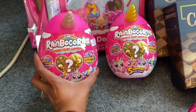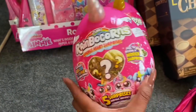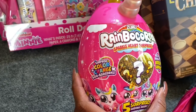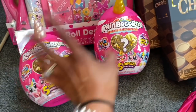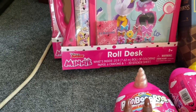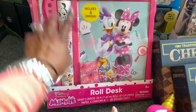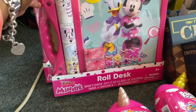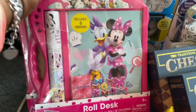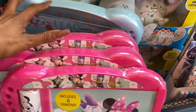The rainbow corns have five surprises — peel to reveal hidden surprise. These were ringing up for $3.29 and retailed for $12.99. They also had roll desks — you get 25 feet of coloring paper, six crayons, and one 3D sticker sheet. These were ringing up for $9.99 but are 75% off at $2.49. I picked up three with the Minnie Mouse, Daisy, and Frozen versions. These were $2.75, which is not a bad deal.